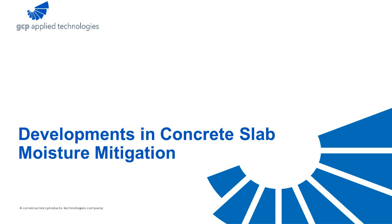Good morning, everyone. Thank you for joining us this morning, taking time out of your busy schedules. I know it's a crazy time for everyone, but today we'd like to just talk a little bit about moisture mitigation.